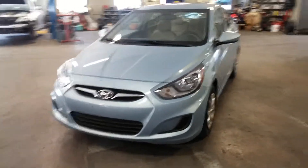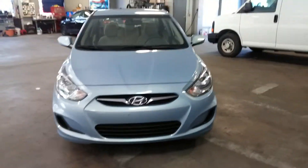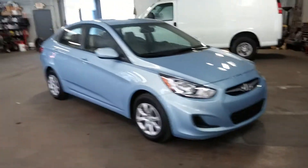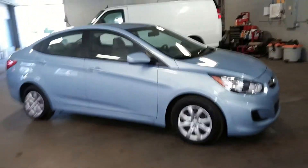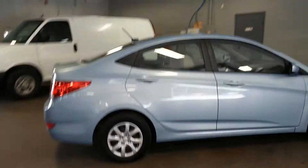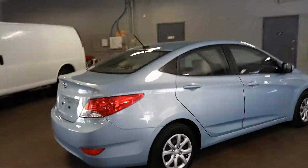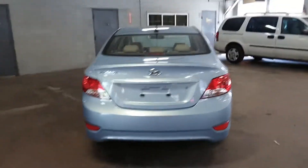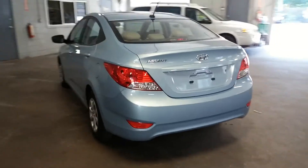All right ladies and gentlemen, Northeast Leasing here, proud to present this 2013 Hyundai Accent with only 23,000 miles. That's right, it's an Accent with only 23,000 miles, obviously on the factory warranty.